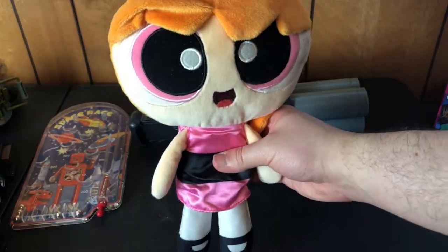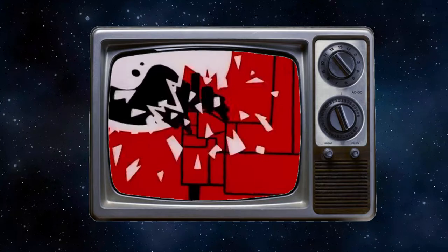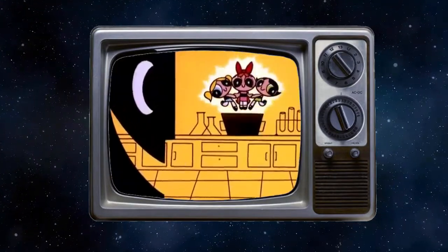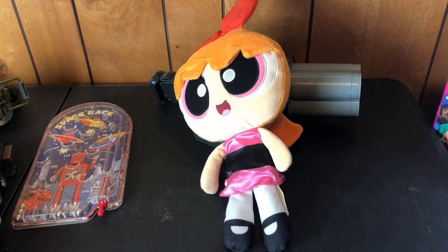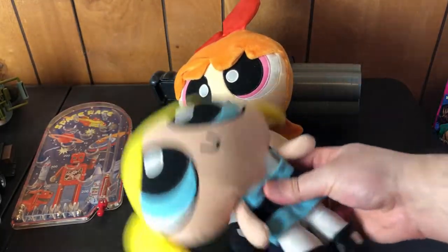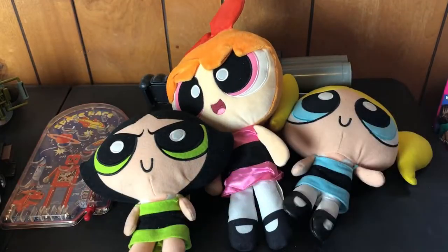I have a Blossom Powerpuff Girls figure — she's supposed to talk but I tried new batteries and it doesn't seem like she's working anymore. I also got Bubbles Powerpuff Girls — I believe it says 1999 or 2000 on it. And we have Buttercup to go with them, same year as Bubbles, though she's missing her leggings and her shoes.